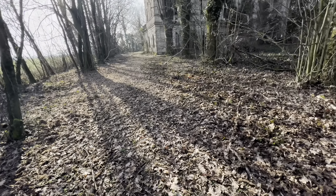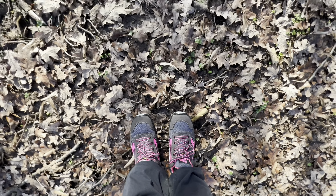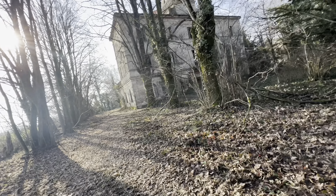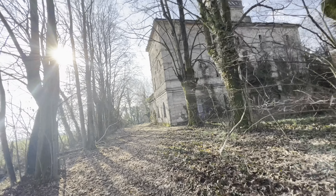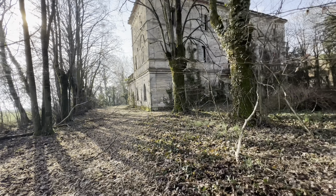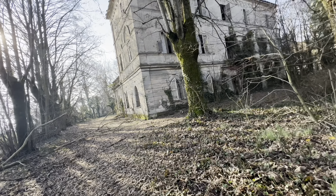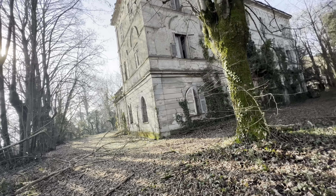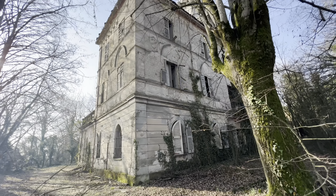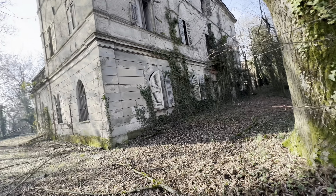Vi faccio vedere - vedete, oggi ho le scarpe nuove antinfortunistica, le U-Power. Faccio anche la pubblicità! Le nuove scarpe antinfortunistica che mi proteggono anche dai vetri e dalle varie spine e tutte le cose che possono entrare dentro al piede. Vedete, questa è la villa, Villa Palli, andiamo a visitarla.